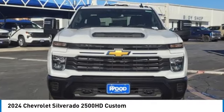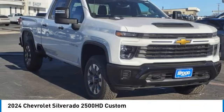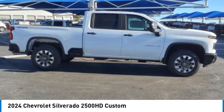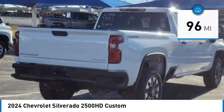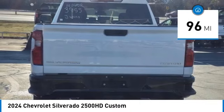Come test drive the 2024 Silverado 2500 HD. This pickup truck pulls unlike any other. This vehicle has less than 100 miles. Here are some of this vehicle's great options.